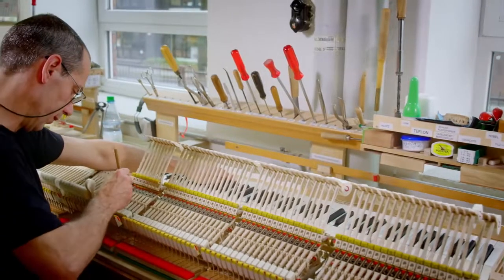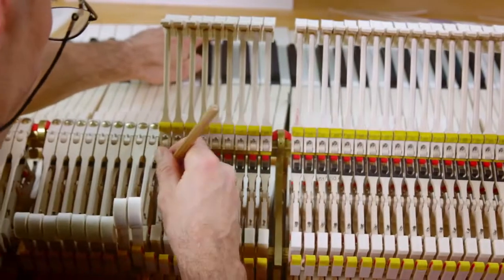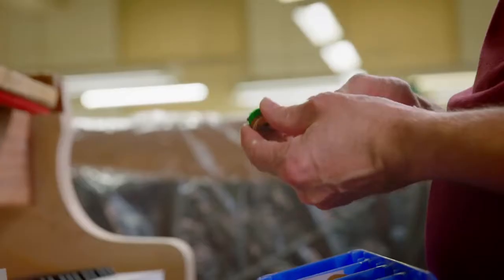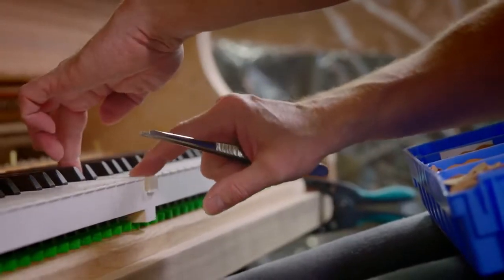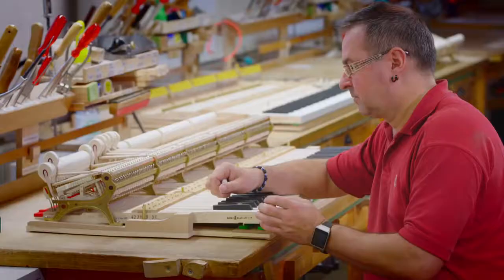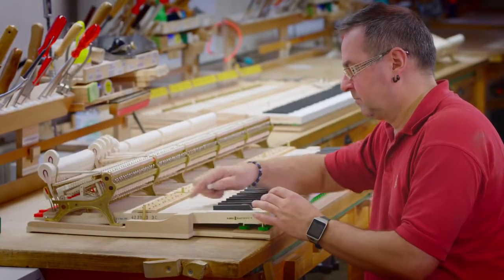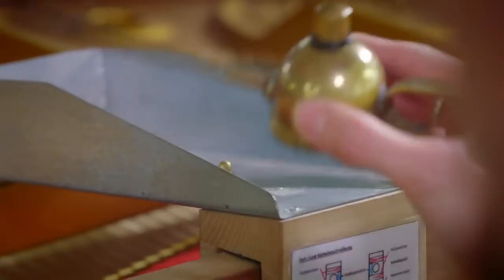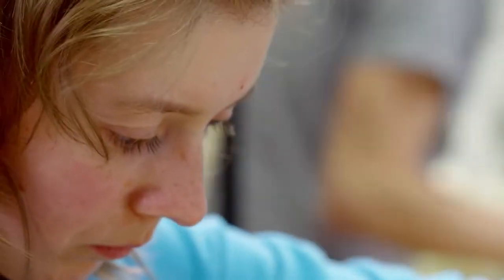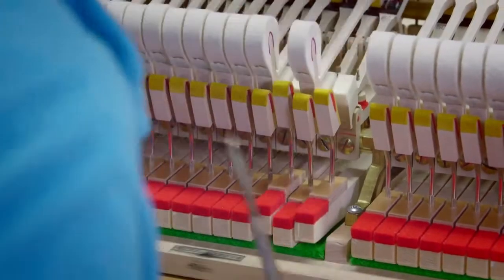Approximately 7,500 individual components of the action assembly are worked on to ensure that the 88 keys, hammers, supports and strings work together optimally to give the pianist the desired touch. This requires a precise weighting of the keys as each one must have a strictly controlled down and up weight. The craftsmen also regulate the hammerheads and install the dampers to ensure a lasting and consistent tone quality. The employee's experience and precision can be found in every detail, making this one of the most time-consuming stages in the piano building process.